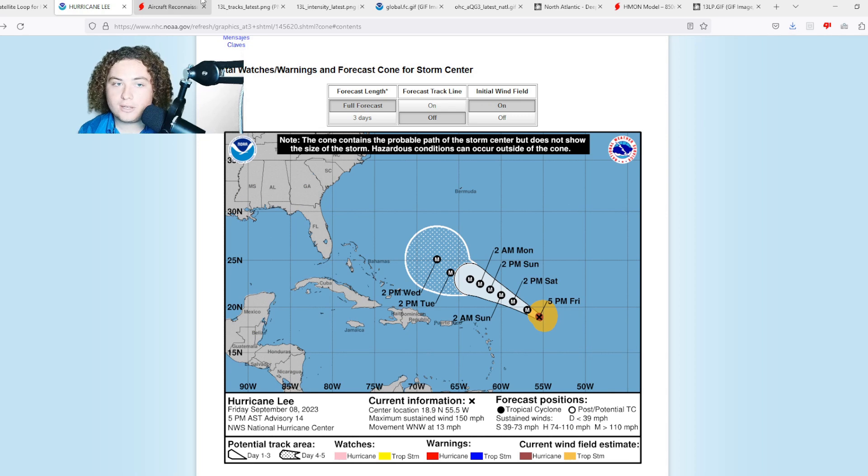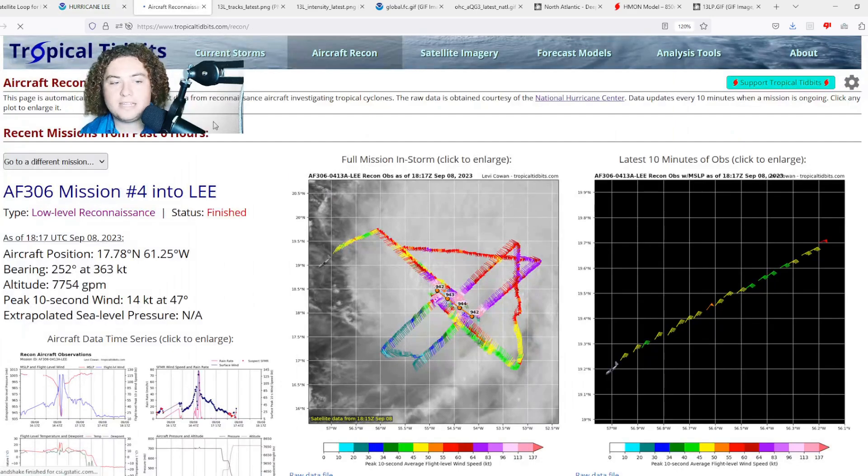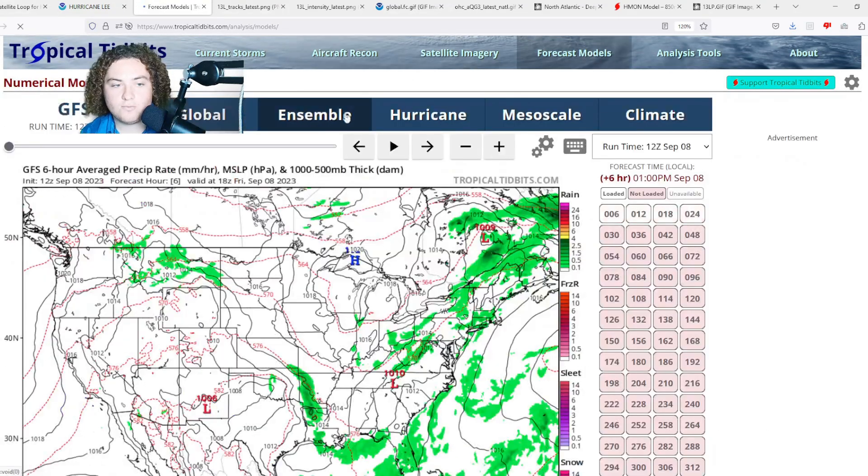We're not 100% sure what's going on — this thing has really defied expectations. It became a Category 5 last night, got to 165 mph winds, basically doing what Matthew did in 2016: going from a Category 1 to a Category 5 in 24 hours. Then wind shear and dry air started to get in its way. It's just been up and down at this point, and we'll have to continue to monitor it.